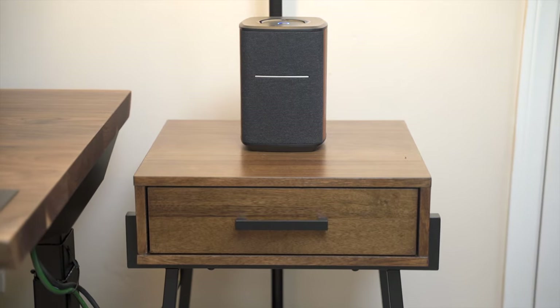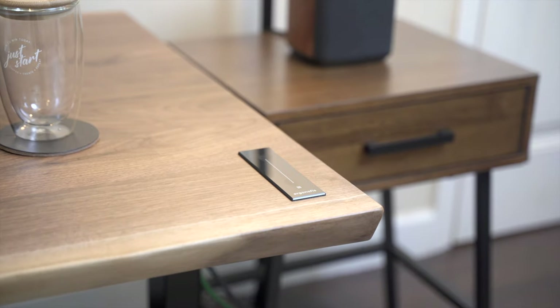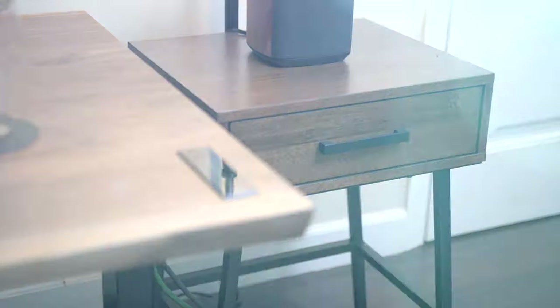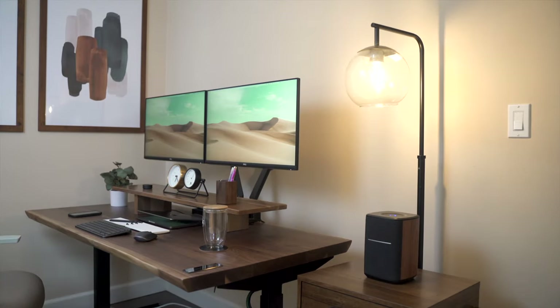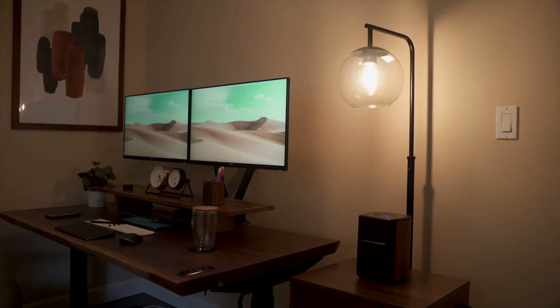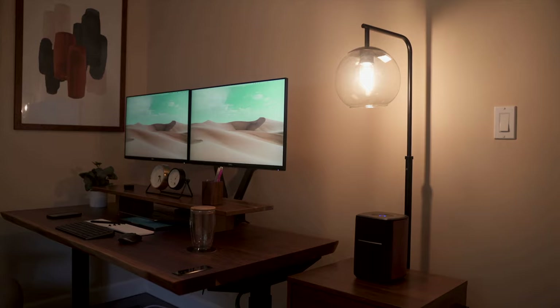The side table we chose is from a company called Threshold, and it acts as an extra storage space and complements the color of the desk very well. For lighting, we added this floor lamp, and the simple rounded design helps soften the feel of the space. It looks great as an ambient light too.